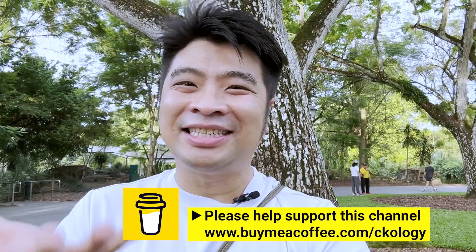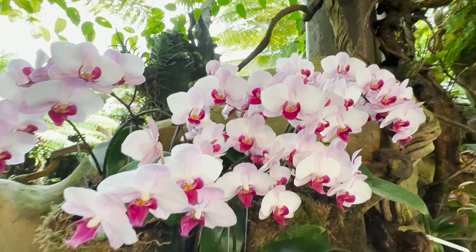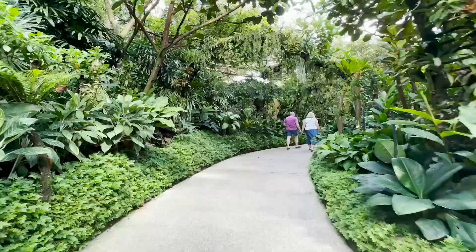Hi boys and girls, auntie and uncle, welcome back to my channel. My name is CK and my channel is psychology, where I bring my viewers around the world to see and explore. You have seen me in Thompson Nature Park and also Rifle Range Park. I really, really like parks and gardens. Today I am at the crème de la crème of all gardens and all the parks here in Singapore — this is the Singapore Botanic Garden.